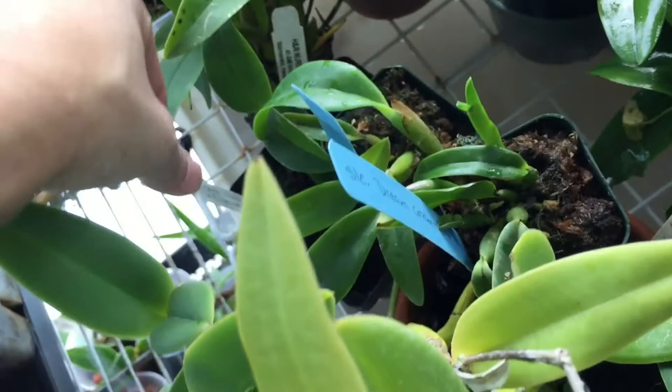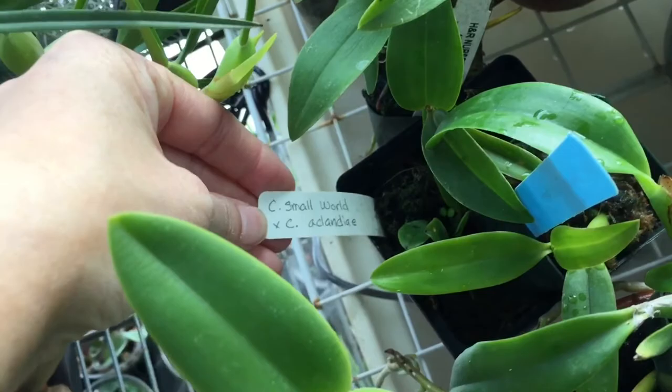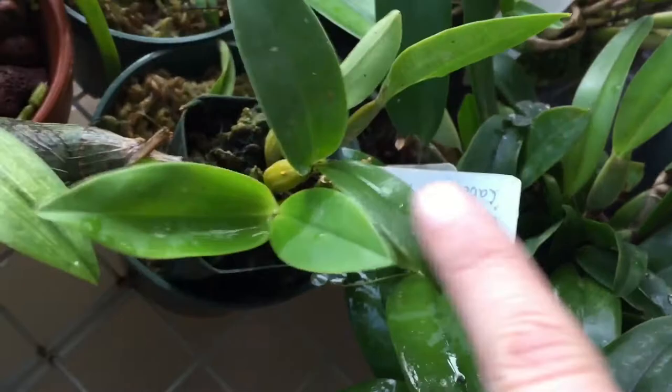I have two Dream Catchers right here, a Small World by Clandier, and here's a Microchip right here. You can see I have a lot of Australian-type dendrobiums growing in here.